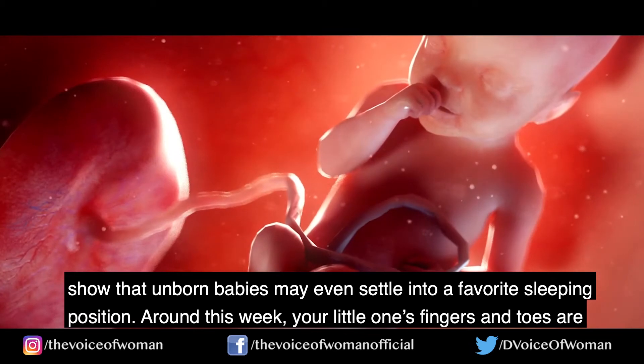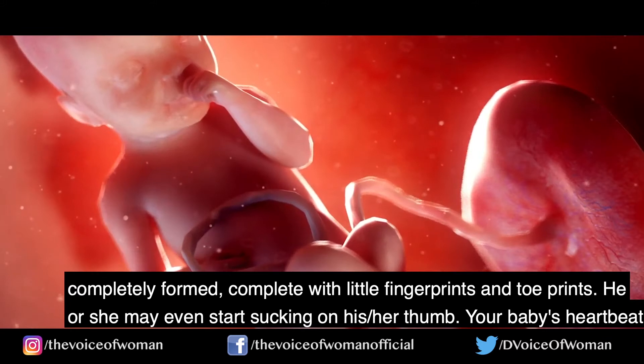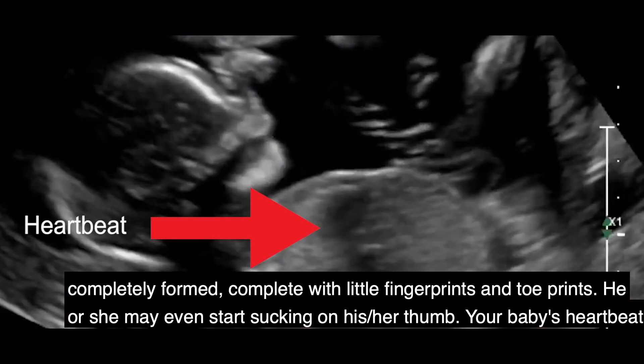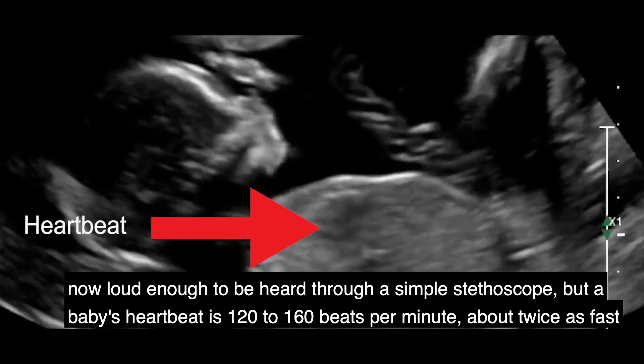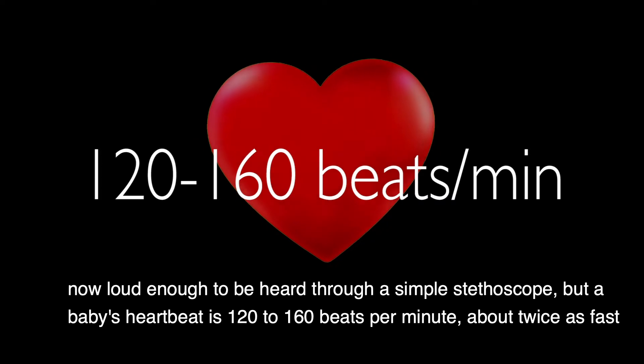Around this week your little one's fingers and toes are completely formed, complete with little fingerprints and toe prints. He or she may even start sucking on his or her thumb. Your baby's heartbeat is now loud enough to be heard through a simple stethoscope — a baby's heartbeat is around 120 to 160 beats per minute, about twice as fast as yours.